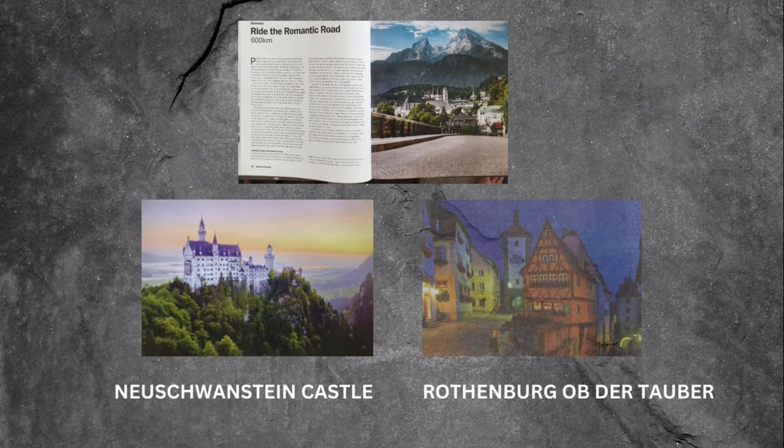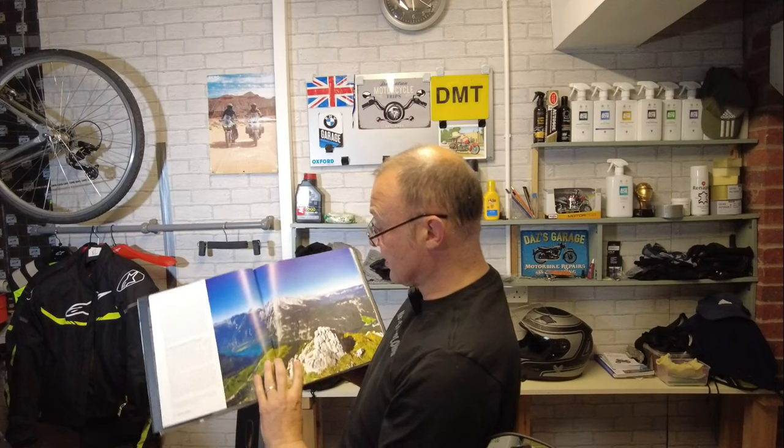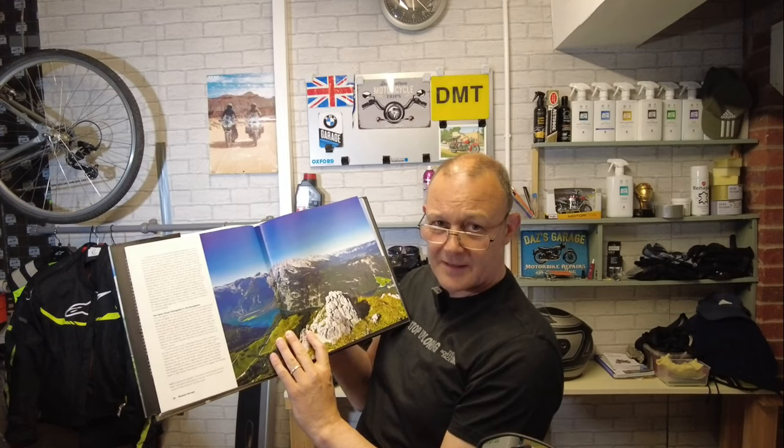The medieval hilltop town of Rothenburg ob der Tauber, King Ludwig's most famous palaces, the fairytale-looking Neuschwanstein Castle nestled in the Bavarian Alps. Some of the views just look fantastic.